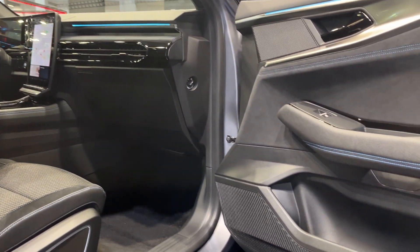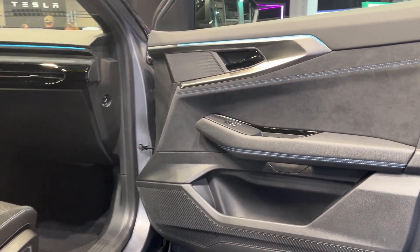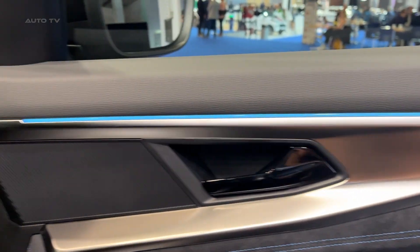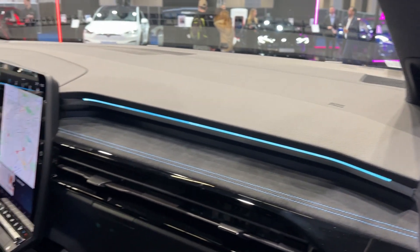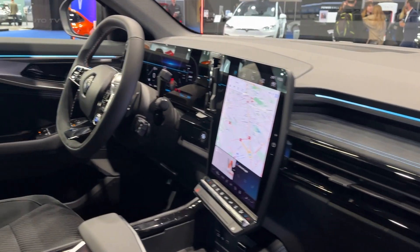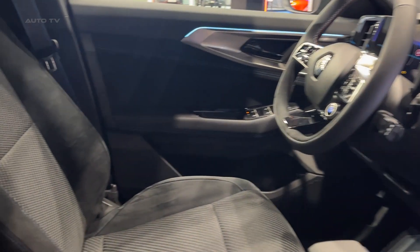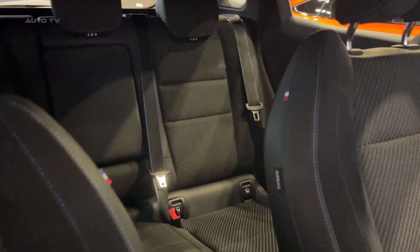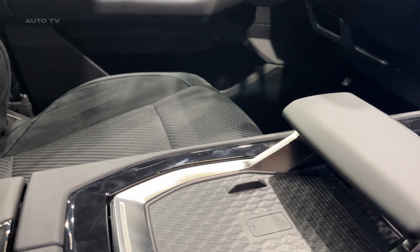One of the standout features of this crossover is the integration of Renault's Multisense system, allowing drivers to customize their driving experience. Drivers can choose from different driving modes, such as Eco, Sport, and Comfort, each adjusting the steering weight, throttle response, and gearbox settings. This flexibility empowers drivers to tailor their driving experience according to their personal preferences and current driving conditions.